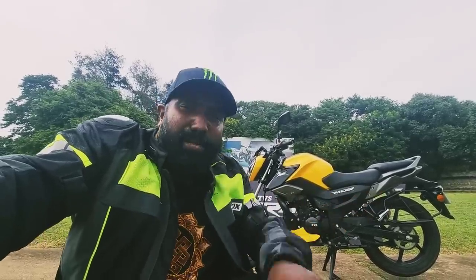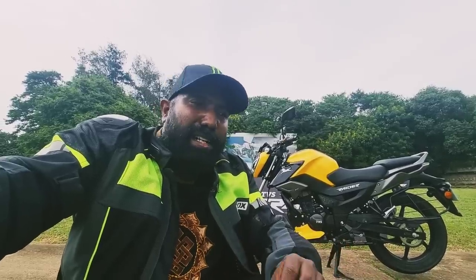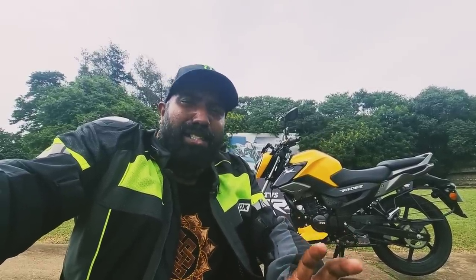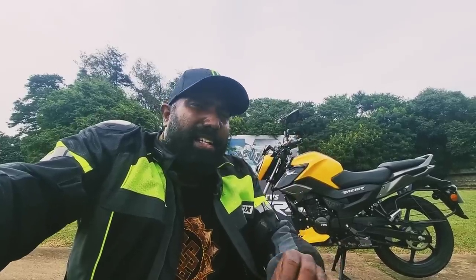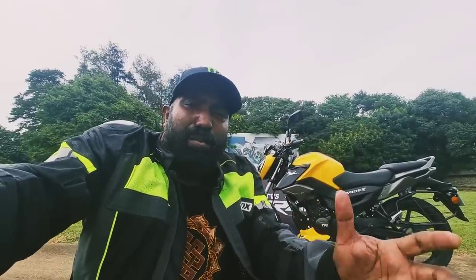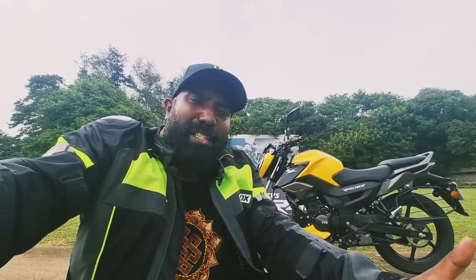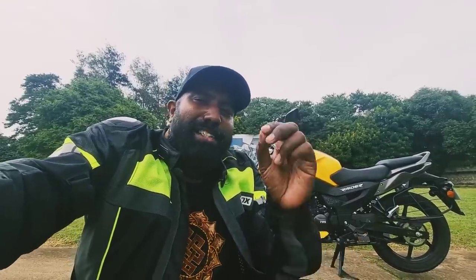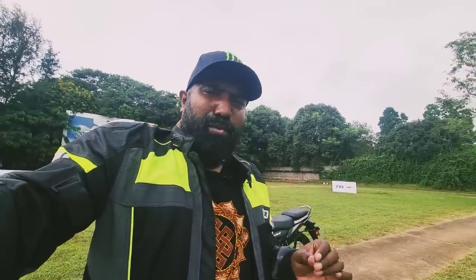Almost everything about this bike is out of the ordinary — this is not the run-of-the-mill stuff we see in the 125cc commuter segment. This is for the millennials, the new age rider who demands more for every penny he pays. 'Ye dil maange more' is the one-liner that perfectly defines this motorcycle.